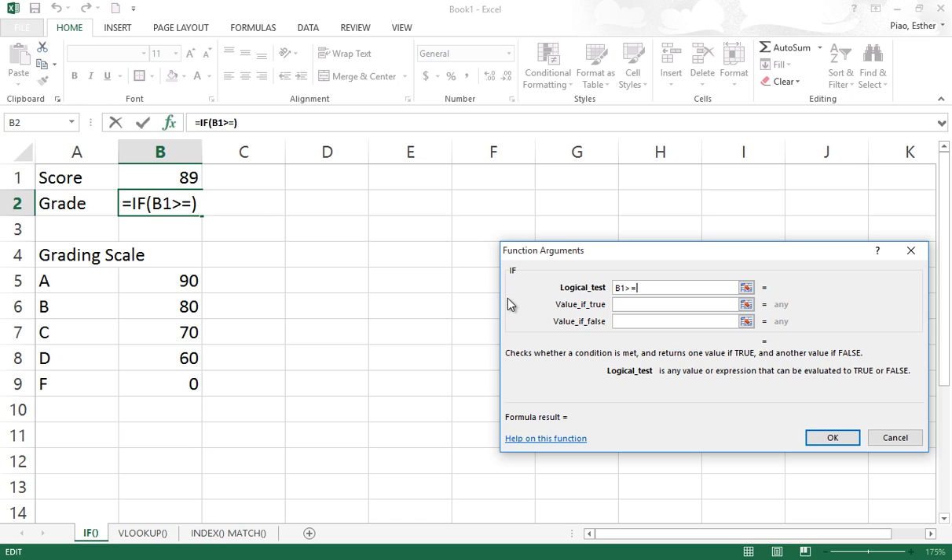I'm trying to compare whether B1 is larger than this value. If it is, please return this content. If it is false, let's start something new — another IF function. This is larger than this value. If it is true, give us this. If it's not, let's start something new again.